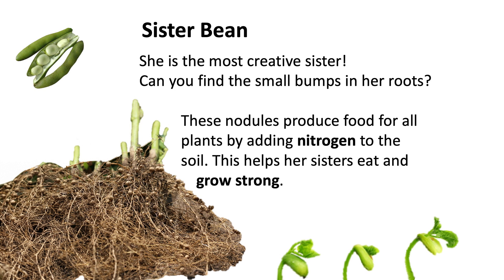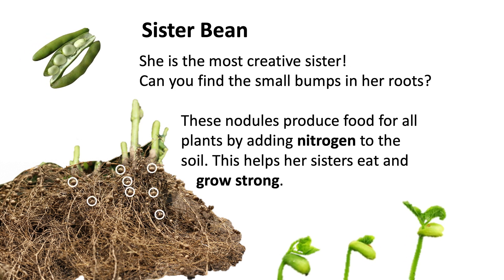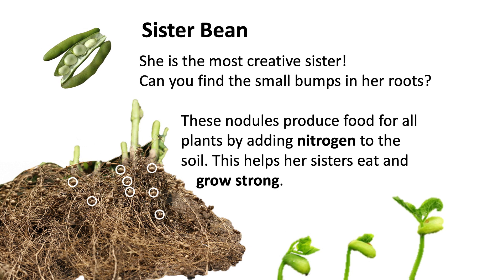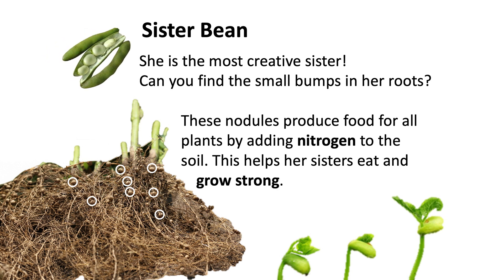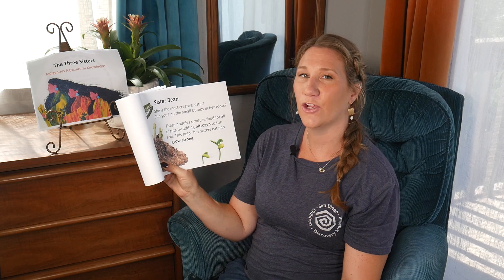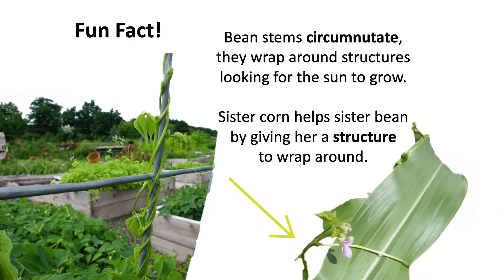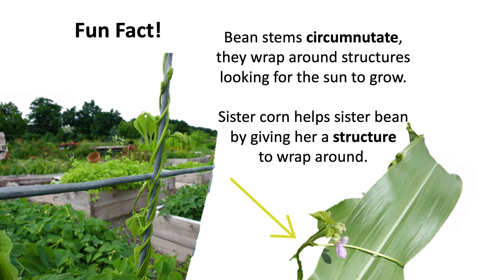Sister Bean. Sister Bean is the most creative sister. Can you find the small bumps in her roots? These nodules produce food for all plants by adding nitrogen to the soil. This helps her sisters eat and grow strong. Fun fact: bean stems circumnutate — they wrap around structures looking for the sun to grow.